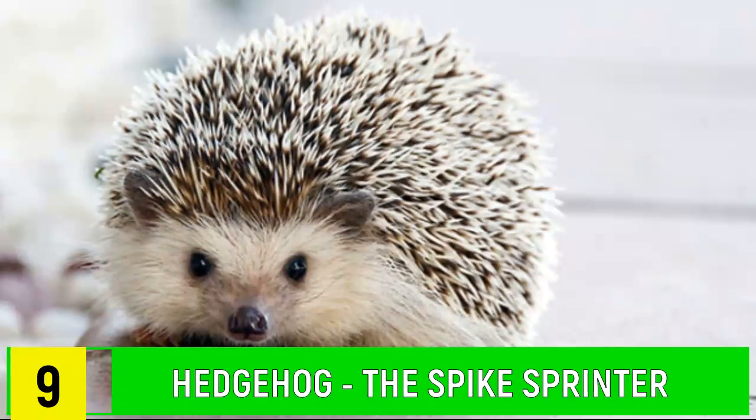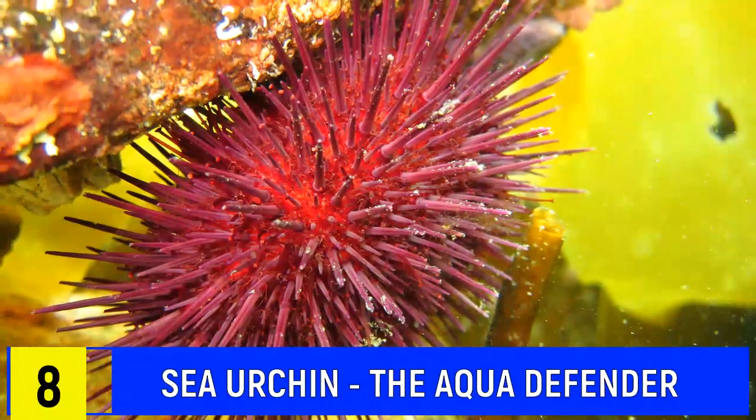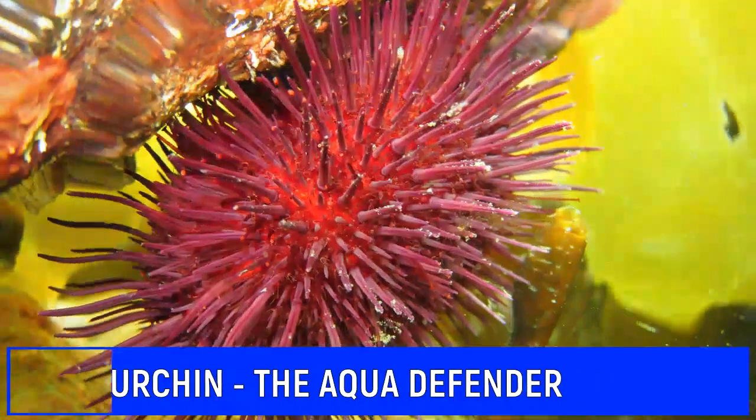Number 9: Hedgehog. The spike sprinter can roll into a protective ball covered in sharp spines. Number 8: Sea Urchin. Aqua Defender sports an armor of sharp spines beneath the waves.